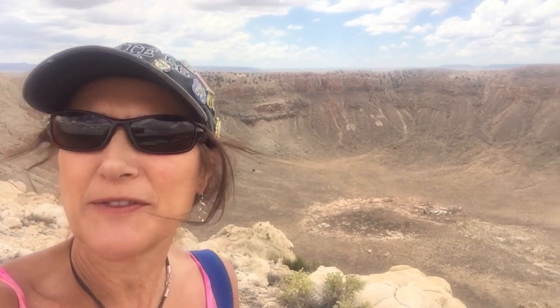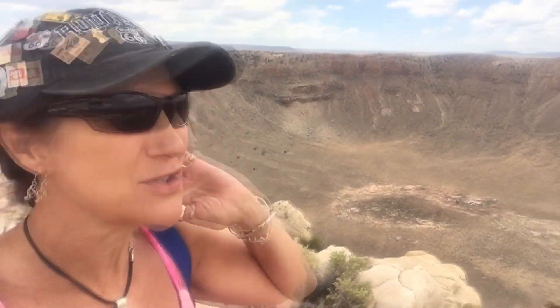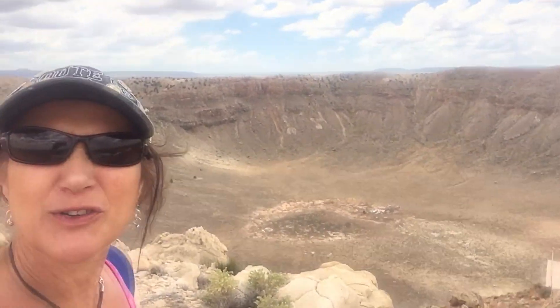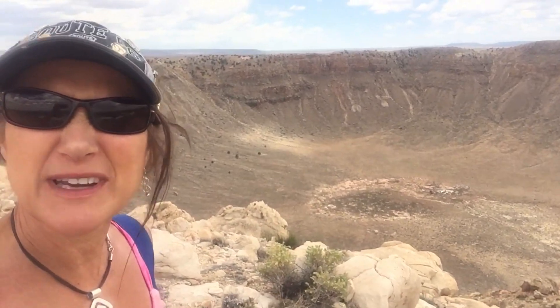Here's the meteor that happened about 50,000 years ago. It came in from a southwest direction, slammed into the earth, and pulled right. So from here to there is about a mile across. It's not the largest meteor crater in the world, but it's the best preserved, and actual astronauts trained here to get used to being on the moon.